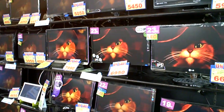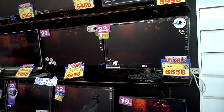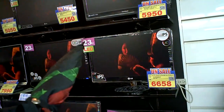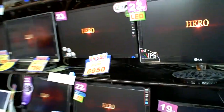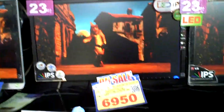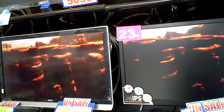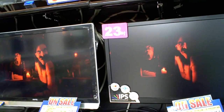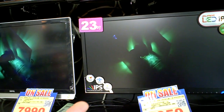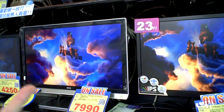It doesn't even make sense because these ones are IPS and they're LG, which is a better brand, and it's IPS so it should be better. They're the size I want — 23 inch. But the problem is this one next to it is doing everything it does but better. How can I buy this one when every single time I look over here, this one is better? Whites are white, blacks are black.